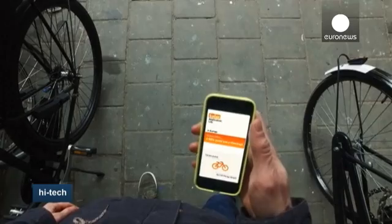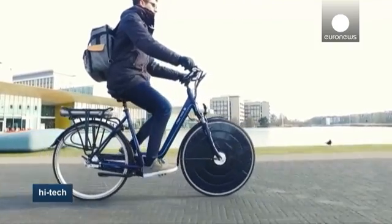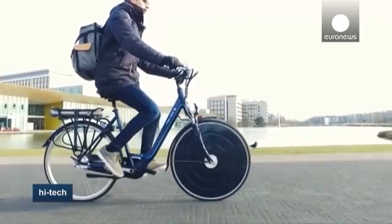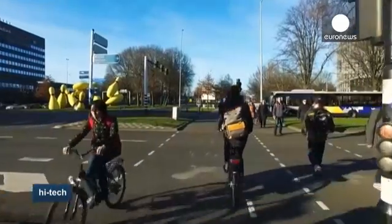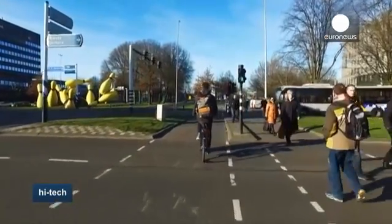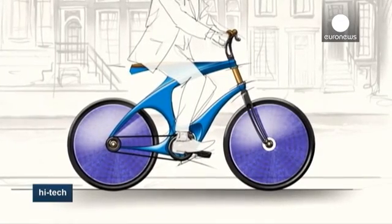The first solar bikes came onto the market in the late 1980s, but they had a bulky trailer for the solar panels. Thanks to new technology, they're becoming much sleeker. All the power this one needs comes from solar panels covering the front wheel and from the rider's pedaling, and it can make up for low light conditions.